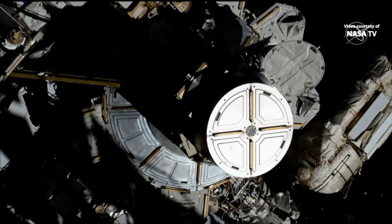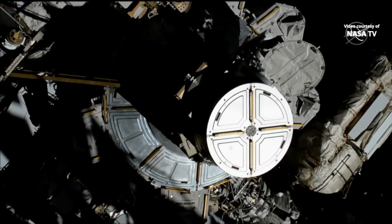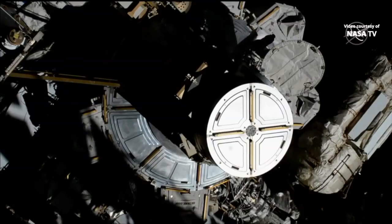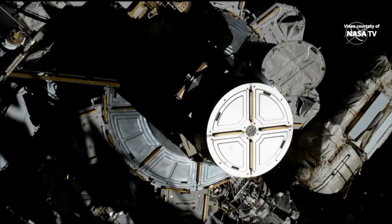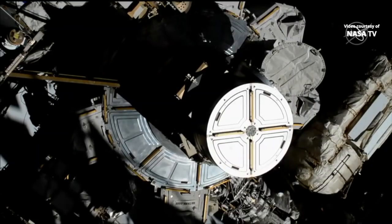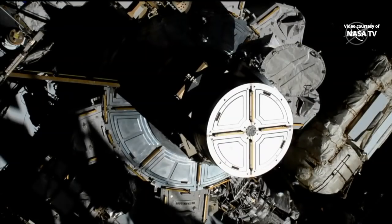The first order of business is to inspect the load alleviating straps. EV1 is on the aft external D-ring and EV2 is on the forward. Christina Cook is the first to come out of the Quest airlock, and EV1's load alleviating straps have been inspected and look good.